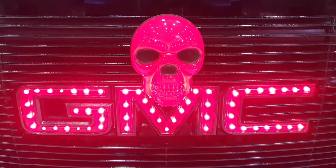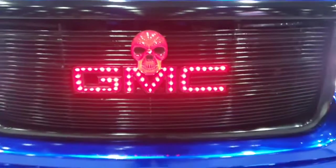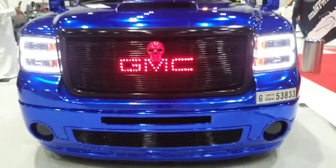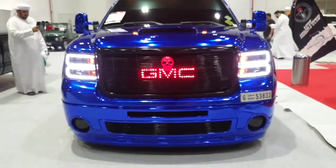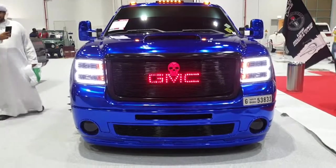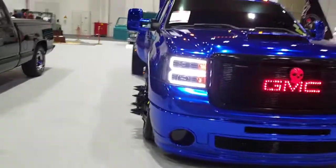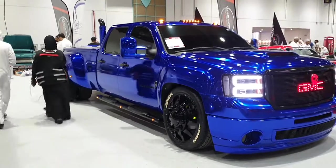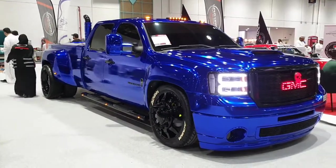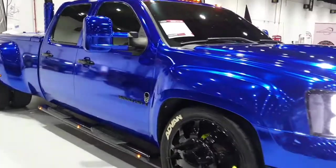I'm going to show you a very strange GMC today. I'm here at a custom car show, and at a custom car show you find muscle cars, Japanese cars, and SUVs — nobody really brings a modified pickup truck. But there are two here; one of them is this one, which is a little more on the elegant side, and the other one is absolutely insane.